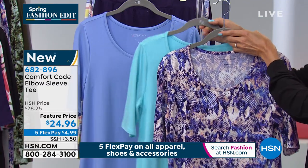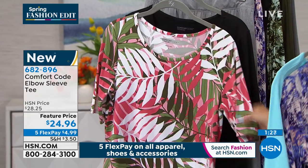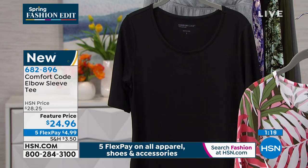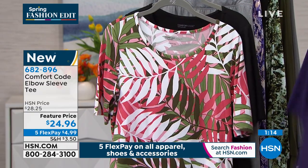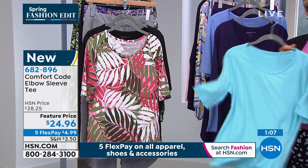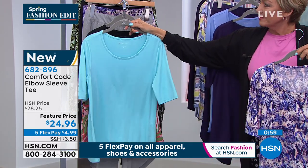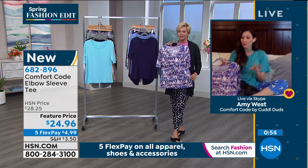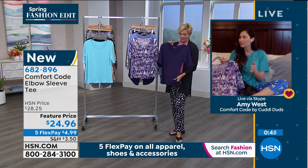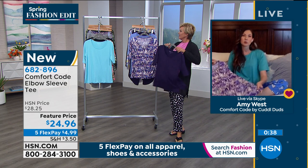Sometimes there are little stains and they stretch — they've just seen their better day. A great time tonight to freshen things up with all kinds of key pieces. When I find a great classic, I want to buy more than one. I'm a big fan of the classic white tee or classic black tee, but it's never clean when I want it to be — so buy a couple. If you find something that fits, is flattering, and makes you feel good, grab a couple so you have them on rotation. Item 682-896 is the elbow sleeve tee.